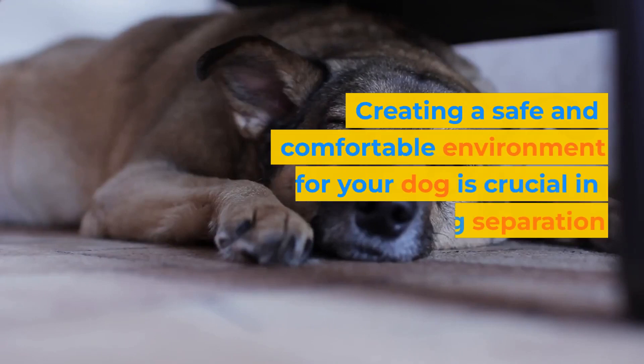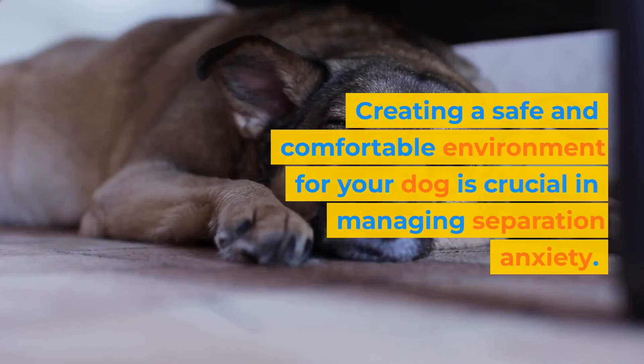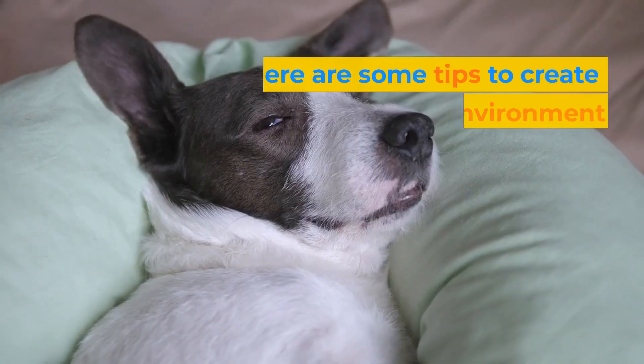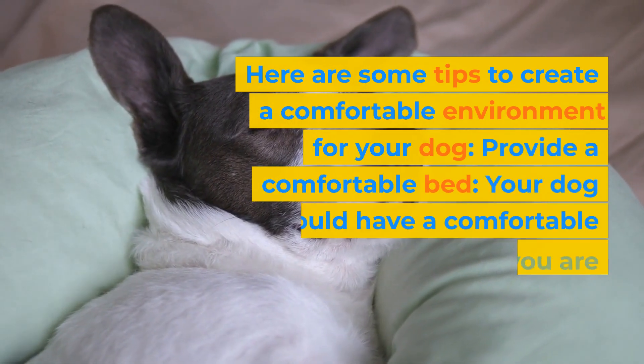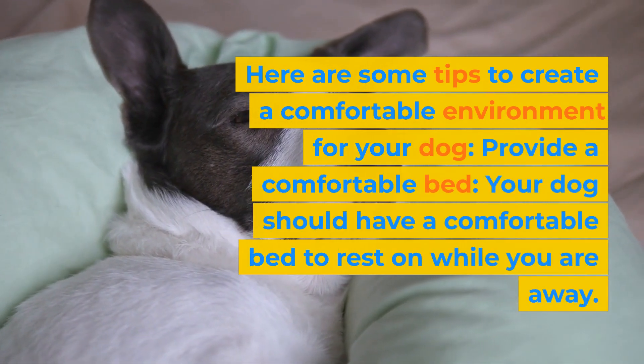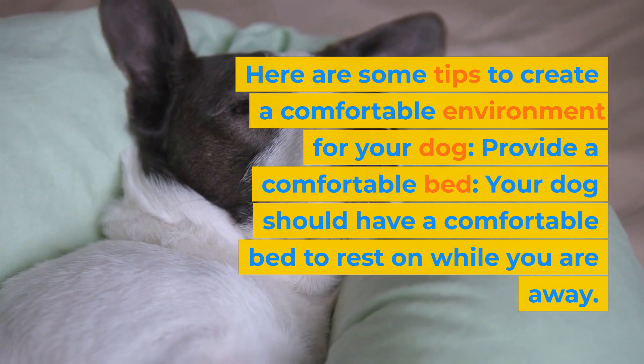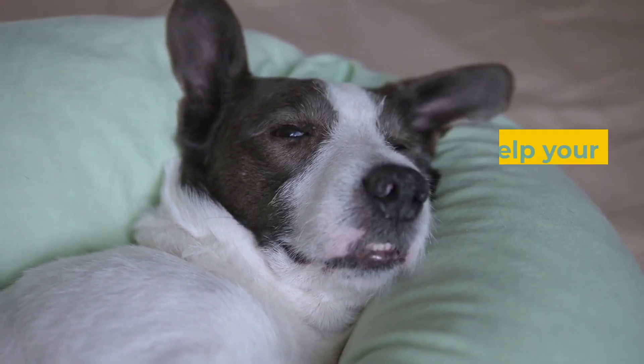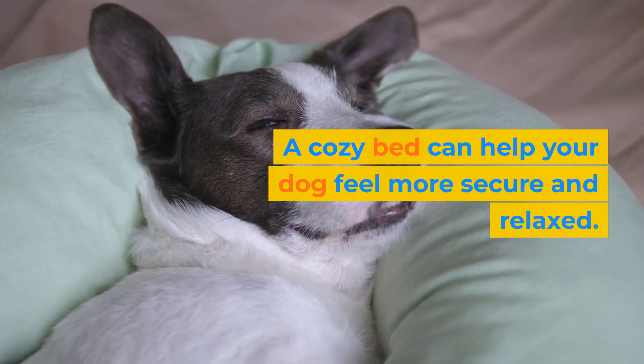Creating a safe and comfortable environment for your dog is crucial in managing separation anxiety. You want your dog to feel secure and relaxed when you are away. Here are some tips to create a comfortable environment for your dog. Provide a comfortable bed — your dog should have a comfortable bed to rest on while you are away, which can help them feel more secure and relaxed.